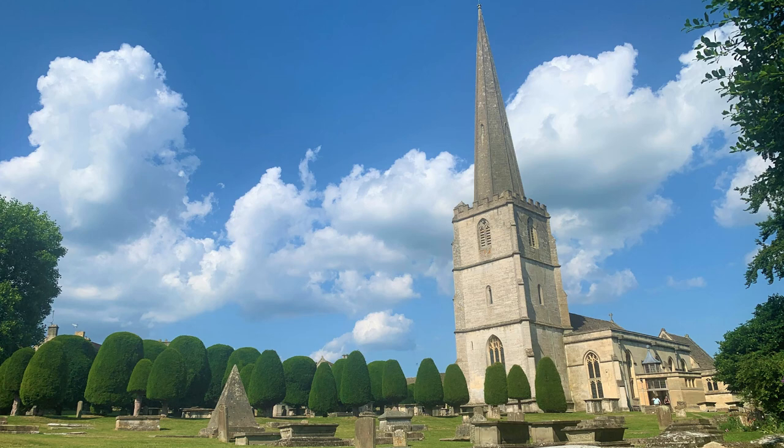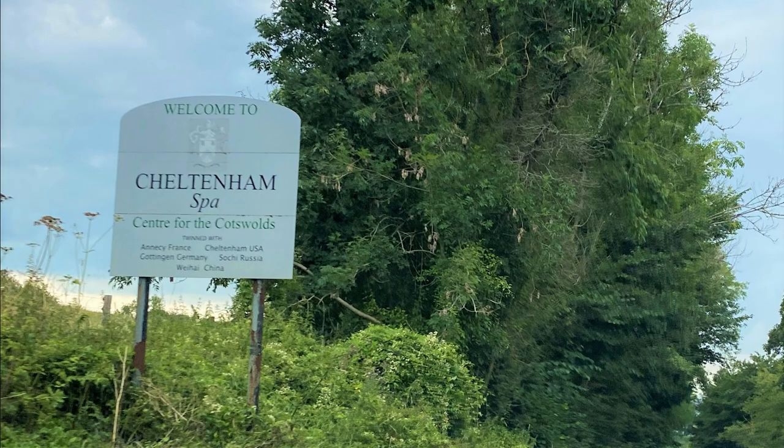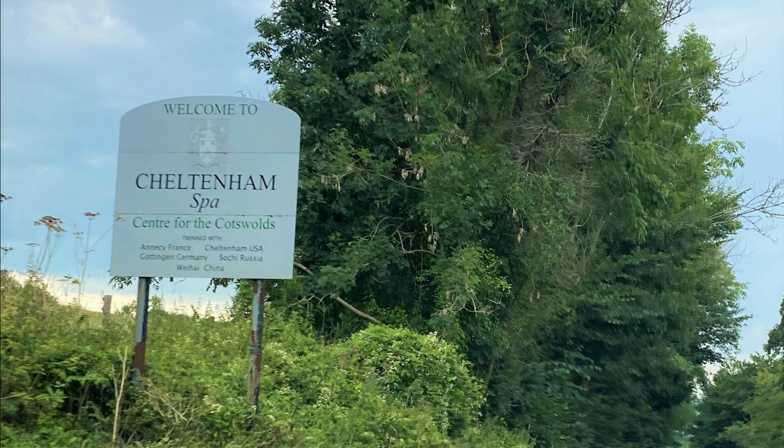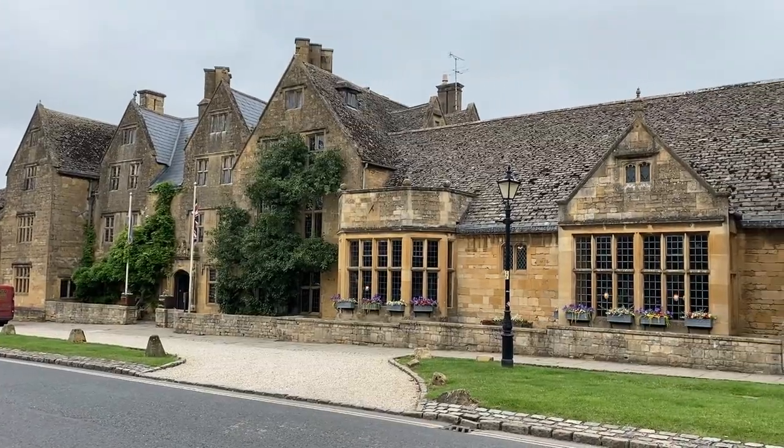It's funny to me how many places claim to be the 'something' of the Cotswolds. Last week's Painswick video mentioned that Painswick is known as the Queen of the Cotswolds, and our home away from home Cheltenham calls itself the center for the Cotswolds. It's always 'Cotswolds something or other' around here.